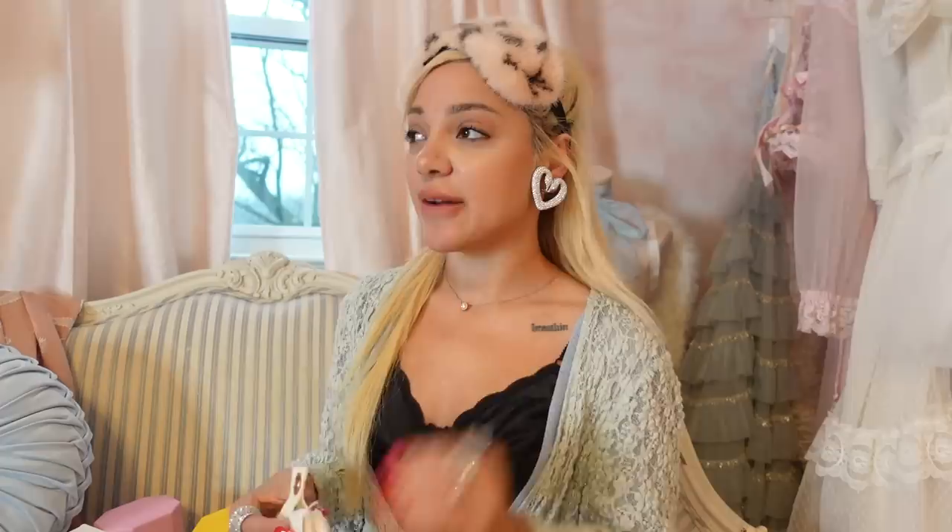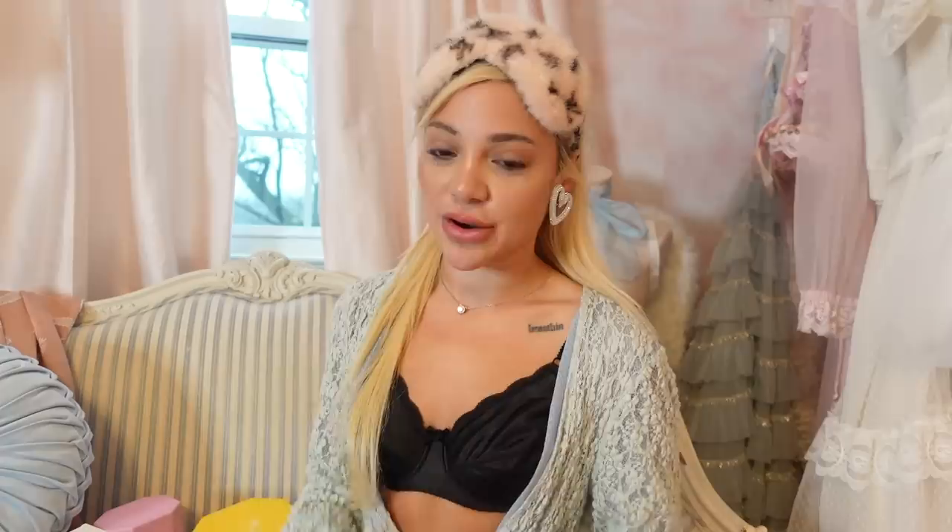Last but not least, I got these cookie socks from Altered State. I literally walked in and usually I buy a lot of things from there, but everything was so overpriced and I just wasn't vibing with anything for the price that they were marked at.